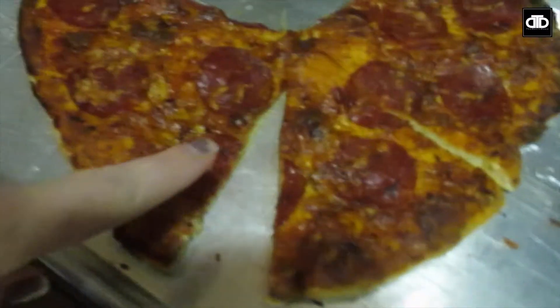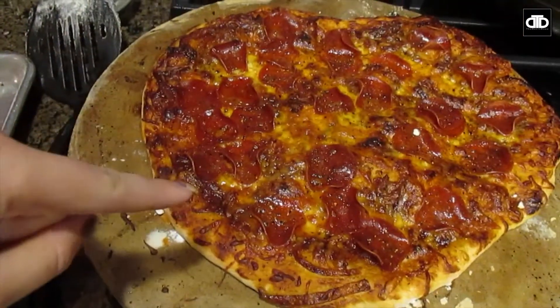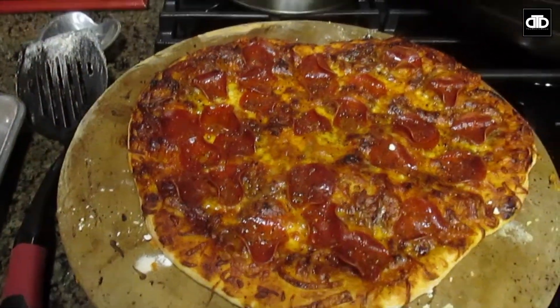The pizzas are done! The first one is the chorizo one — Josh said 'I like everything about this pizza.' The second one we used barbecue sauce that I had made and we put pepperonis on it, so it looks really yummy.